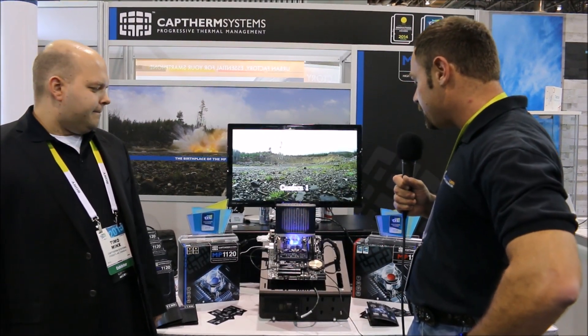Jason Jacobs with TechWare Labs, providing coverage of CES 2015. We're here at the SANS Convention Center covering a technology that may well change the game for water cooling enthusiasts out there. This is CapTherm Systems, and they have a phase change cooler that is self-contained and uses some really cutting edge tech. Please tell me a little bit more.